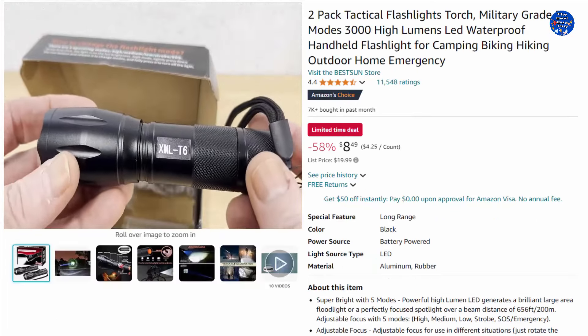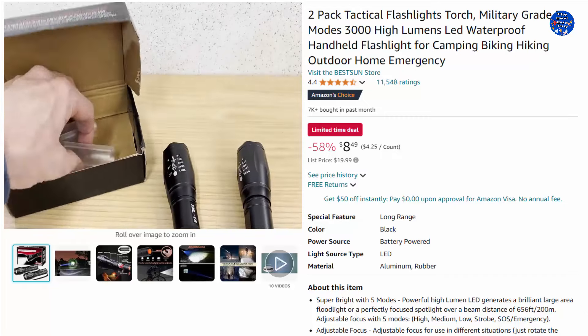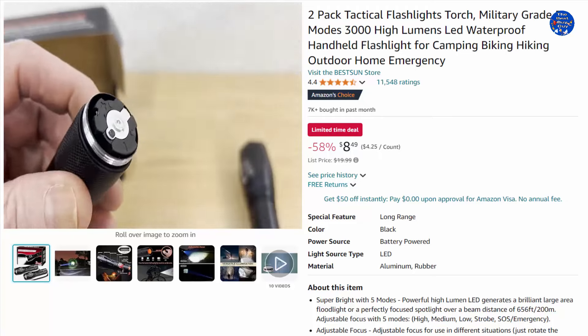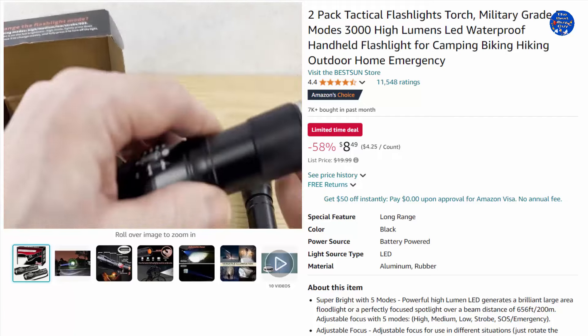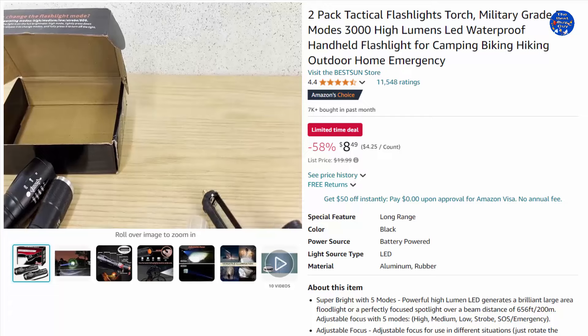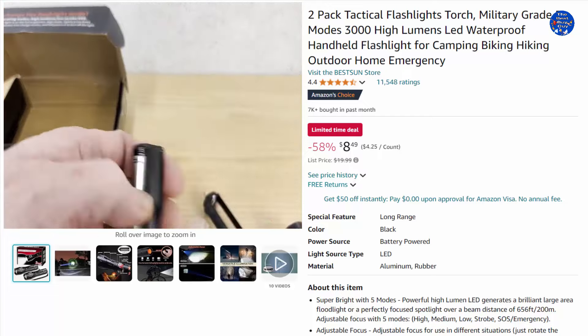Two-pack tactical flashlights — military grade, 5 modes, 3000 high lumens, LED waterproof handheld flashlight for camping, biking, hiking, outdoor, and home emergency. The powerful high-lumen LED generates a brilliant large-area floodlight or a perfectly focused spotlight over a beam distance of 656 feet. Adjustable focus with five modes for use in different situations, allowing you to select focus between spot and flood beams.